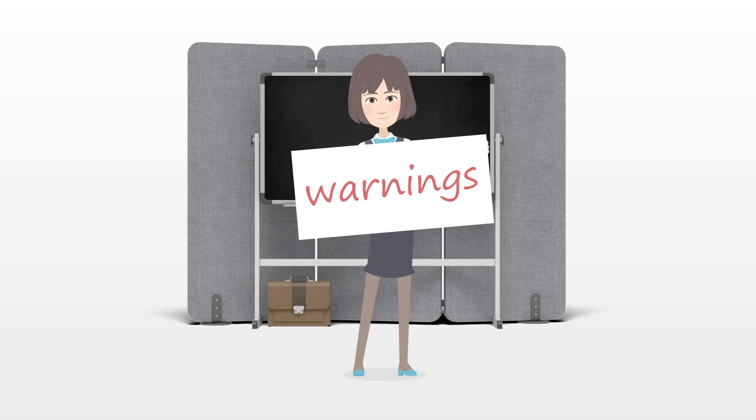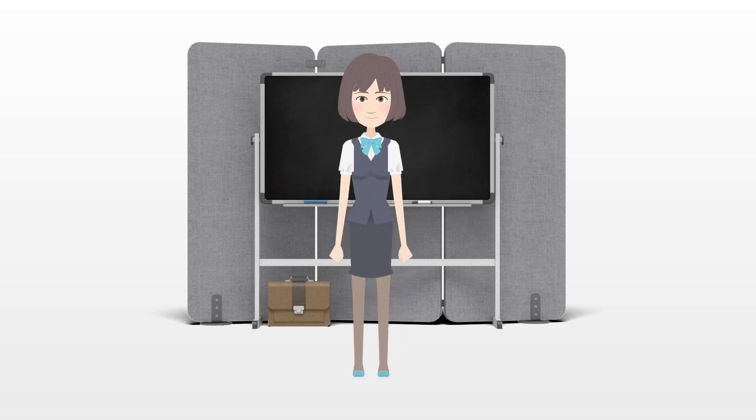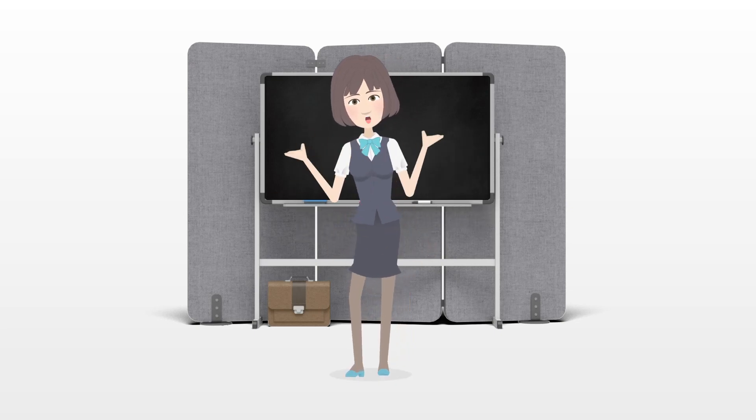Warnings: do not actually become a mad scientist or engage in unethical behavior.